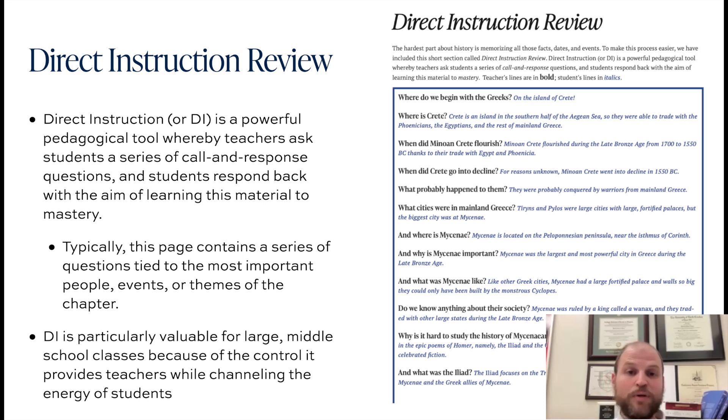DI is a means of helping students memorize large chunks of information. It's a tool utilized heavily in kindergarten through fifth grade — a really powerful way of teaching math fluency and phonics. I tried to build the strength of this tool into the Thales Canon with these call and response scripts, similar to what a kindergarten through fifth grade teacher may find in their materials.